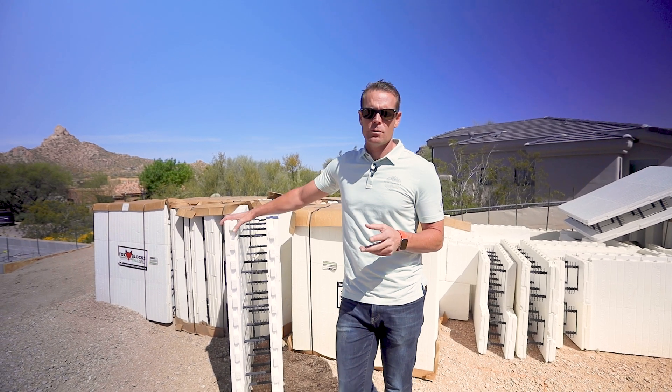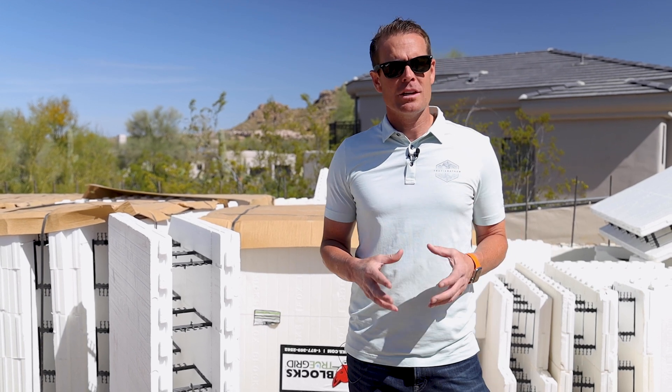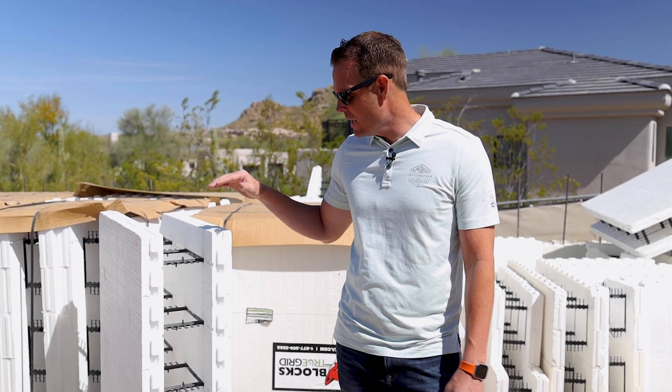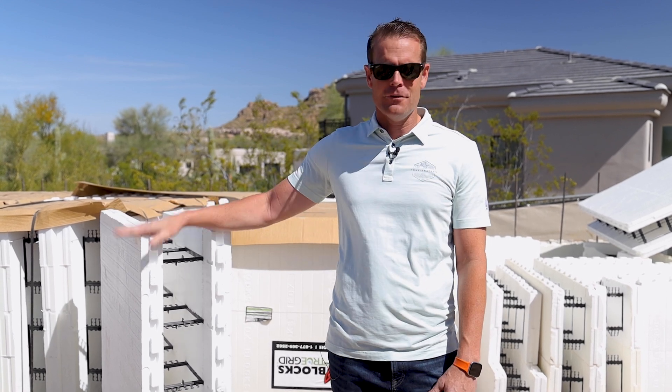Number two is dust. We get a lot of dust in Arizona — dust storms and high winds in the summer. ICF construction keeps dust out because the wall is impenetrable: foam, concrete, foam.